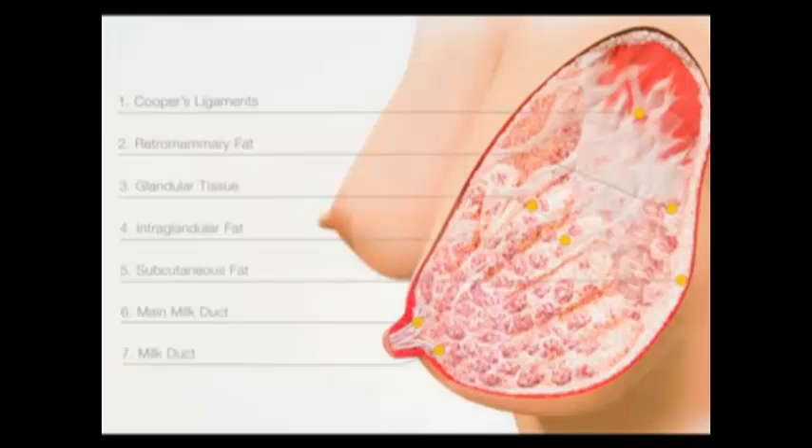Starting around the third month of pregnancy, a cocktail of hormones leads to the proliferation of the milk-making cells and ducts in your breasts as they prepare for milk production — much like getting a factory up and ready for production. About halfway through your pregnancy, your body has become fully capable of producing breast milk, which means that even if your baby is born prematurely, you will be able to produce breast milk.